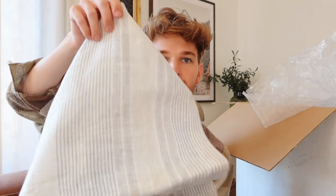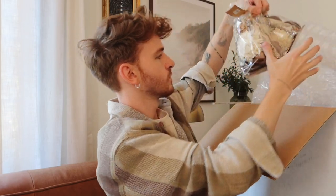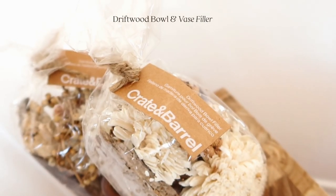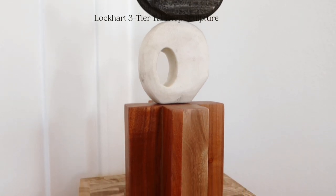I got a table runner because I thought it would be nice to add a little bit of fabric to the table. I just opted for this kind of simple linear pattern — very simple, and there's a great base for styling. I got a couple of packs of this driftwood bowl filler because I thought it was super pretty. I love the natural tones — I thought this would be great to add in a bowl for a centerpiece on the dining table, or even in a little bowl on the coffee table. Oh, this is a heavy one. It's a statue — it's going to look so good. I'm obsessed. It has this black wood at the top, then this white stone almost, and then a little wood base at the bottom. So cool.